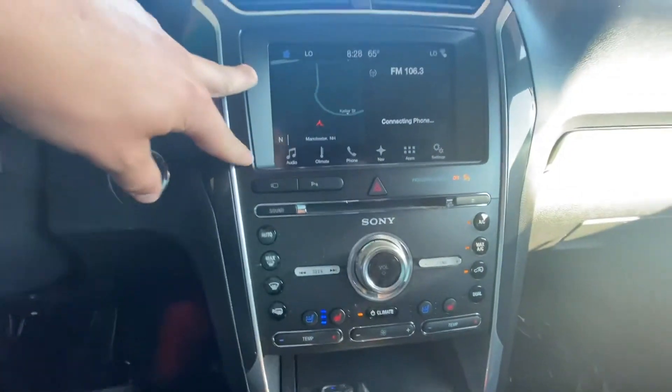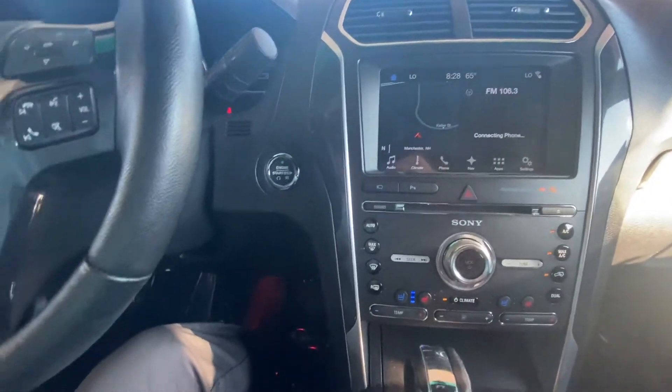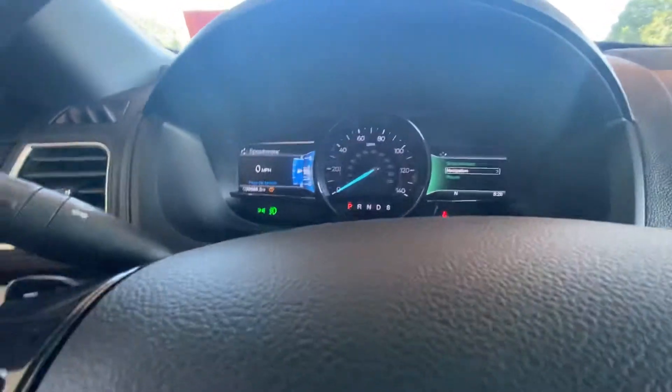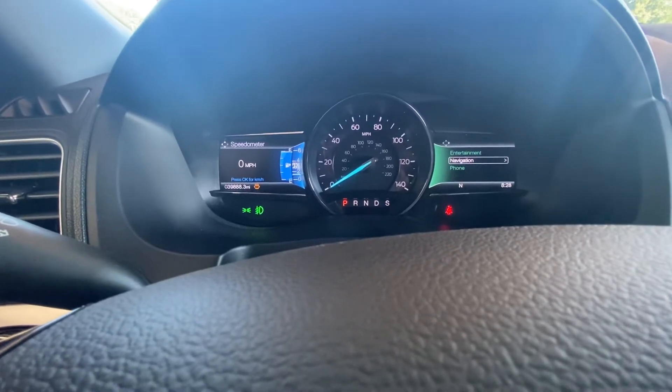Push button start. Down below you have all your heating and cooling controls, AC seats, and also heated seats. Up top, all your user displays — so your navigation and any type of music apps you're looking for. Coming on to the center here, you can see your tachometer, your speedometer, your MPH, and also your navigation system on the right-hand side.